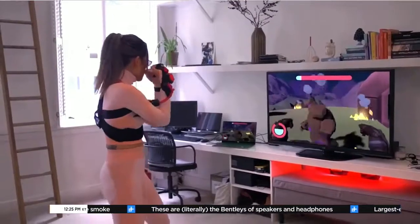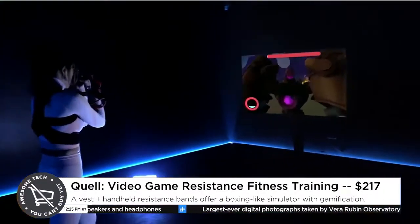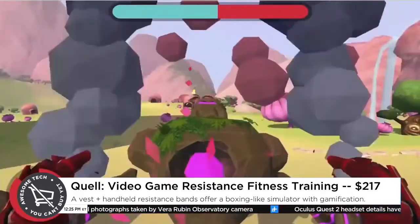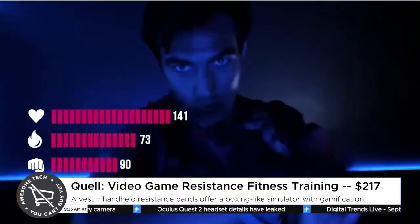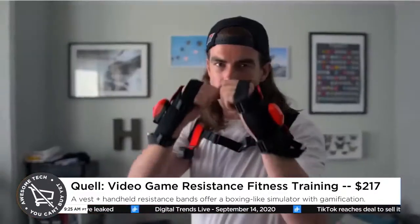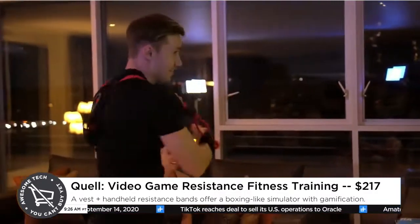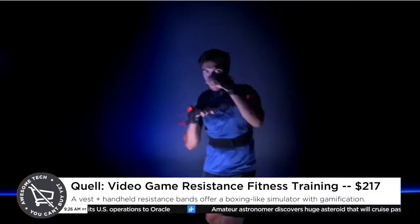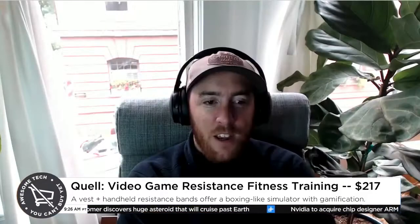But instead of being VR with a headset and boxing games you've seen in traditional VR environments, this doesn't require the headset. Instead, you wear a harness that not only tracks the motion of your punches, but also provides resistance, so it gives you more of a workout. That's actually how you progress through the game — you punch out monsters or whatever, and as you progress, it tailors the workout to help you get the most out of it. It's a pretty interesting marriage of video games and working out.